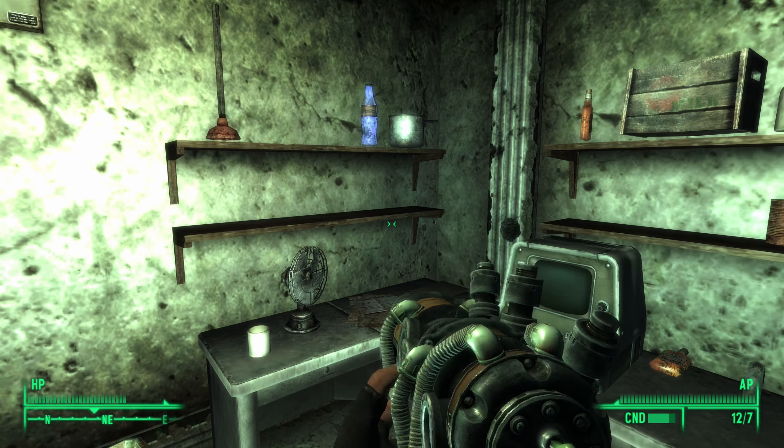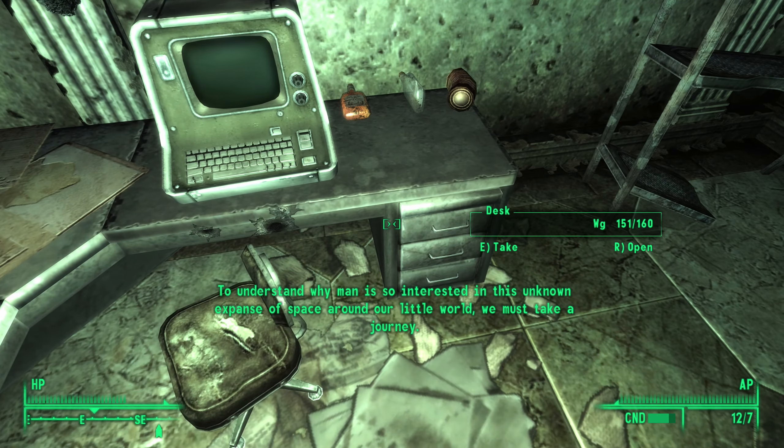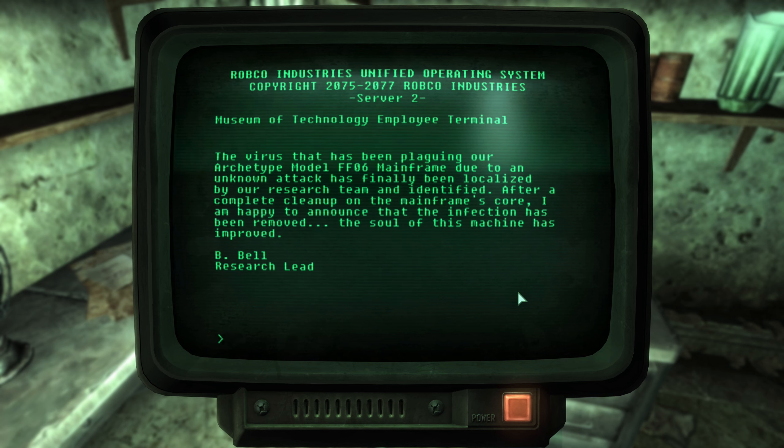Research Leads terminal log entry: the virus that has been plaguing our Archetype model FF06 mainframe due to an unknown attack has finally been localized by our research team and identified. After a complete cleanup of the mainframe's core I am happy to announce that the infection has been removed. The soul of this machine has improved. — B. Bell, Research Lead.